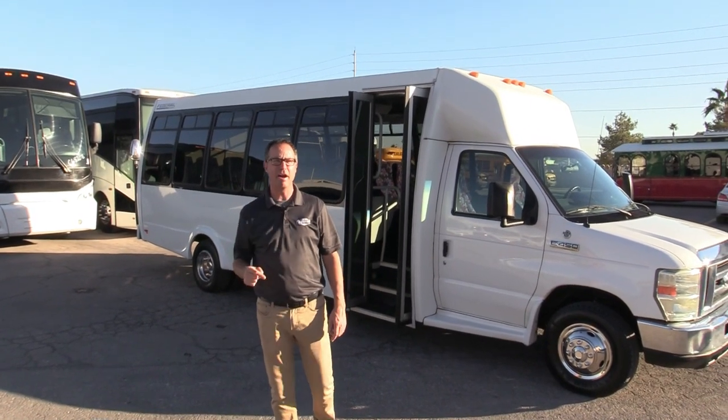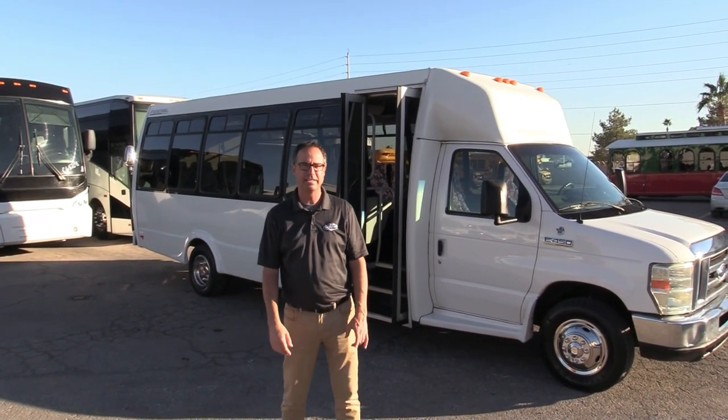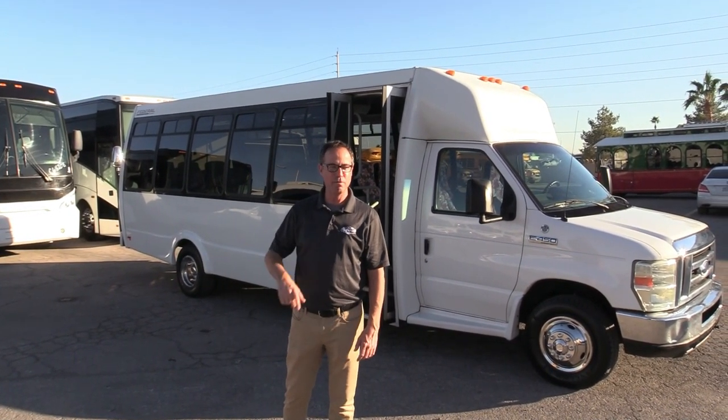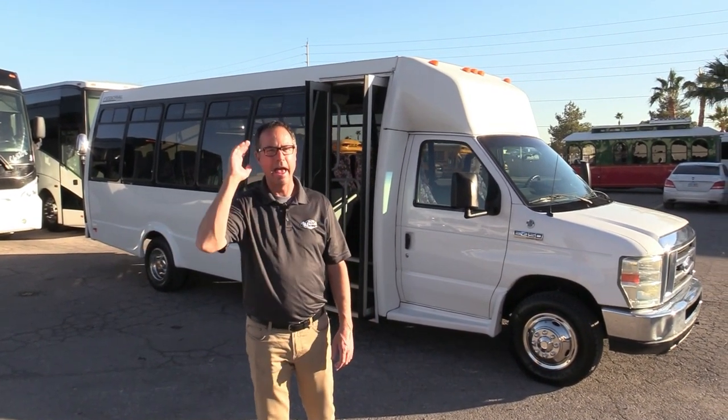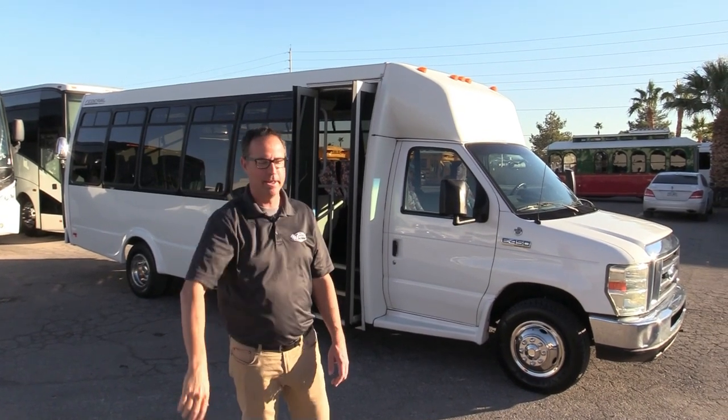Would you like more information on this? I hope so. Go to lasvegasbussales.com or call us at 877-456-9804. Alex and I would love to talk to you about this. Beautiful day in Las Vegas — have a nice day!